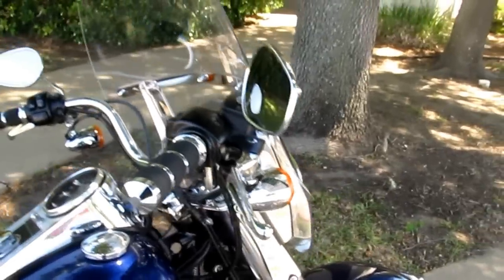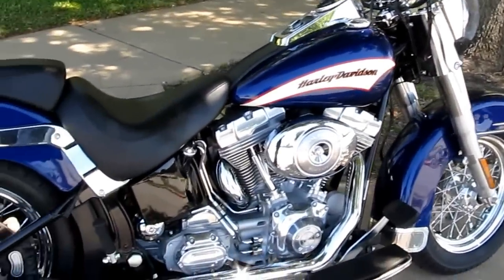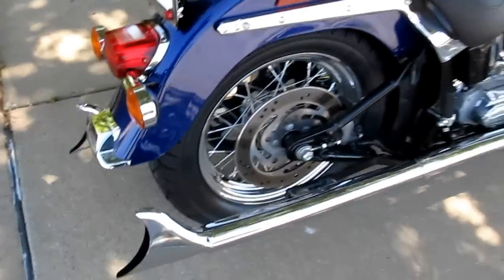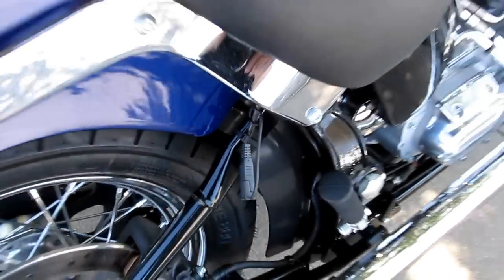It's got the full detachable windshield, five-gallon fuel tank, and of course the famous Softail suspension. It's got a pigtail here where you can hook up a battery tender.